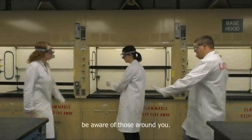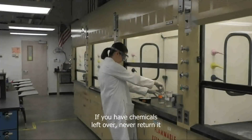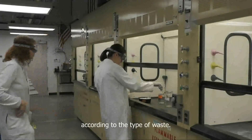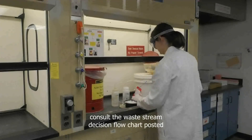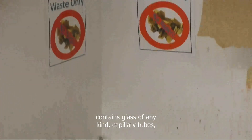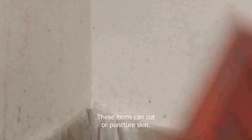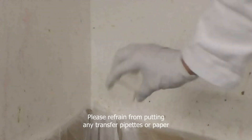When carrying chemicals back to your bench, be aware of those around you. Caution is your best friend in any laboratory. If you have chemicals left over, never return them to the original bottle. You will need to dispose of any excess according to the type of waste. If you are unsure of what to do with your waste, consult the waste stream decision flowchart posted on the waste hood sash. If your waste contains glass of any kind, capillary tubes, or melting point tubes, it should go in the special glass waste box located near the safety shower. These items can cut or puncture skin so a specialized containment box is used. Please refrain from putting any transfer pipettes or paper here unless it contains glass.